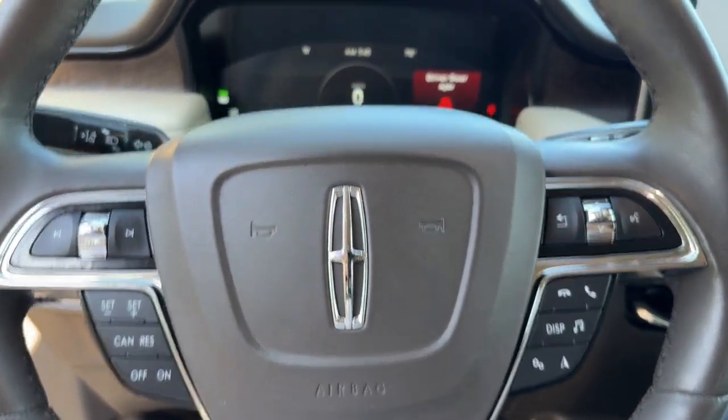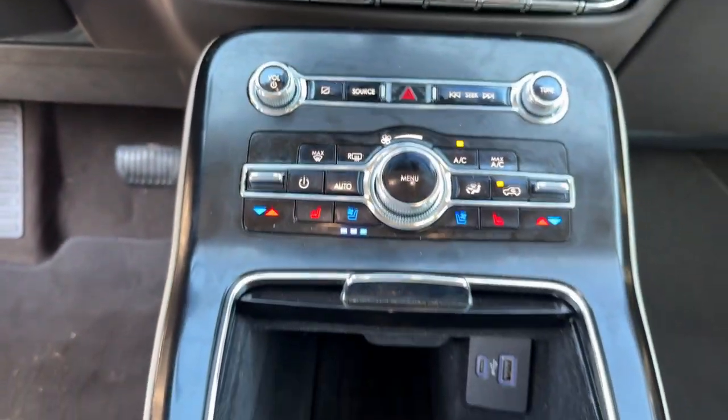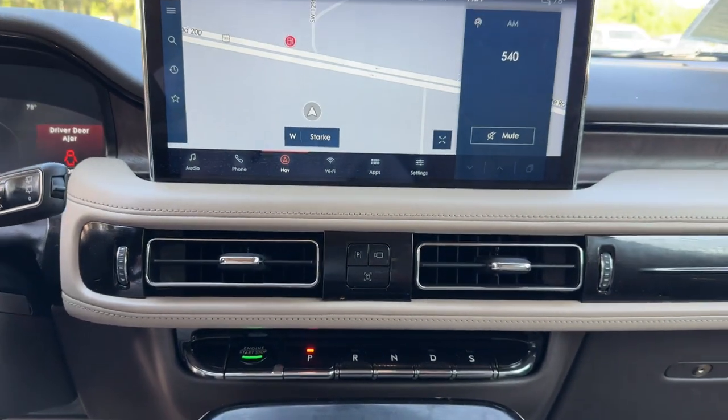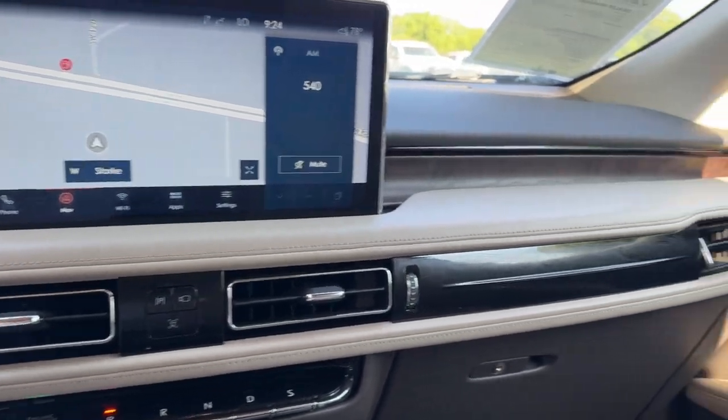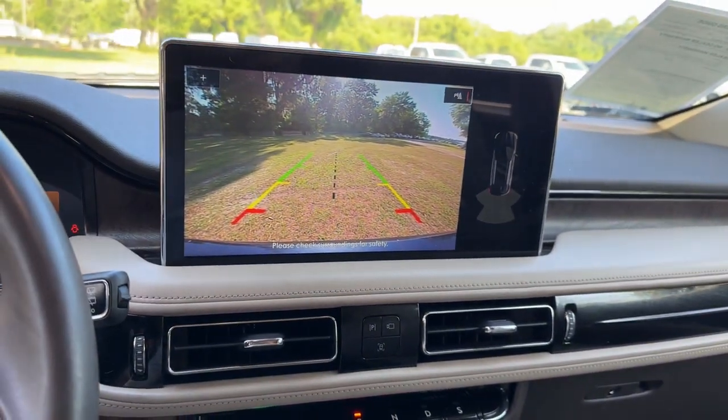The following are some of this vehicle's highlighted options: heated steering wheel, heated and/or cooled front seats, panoramic roof, navigation system, keyless entry, backup camera, power passenger seat, heated rear seat, and satellite radio.